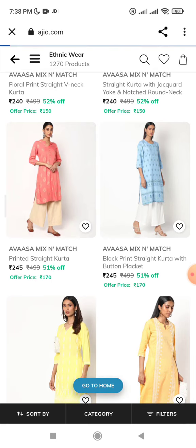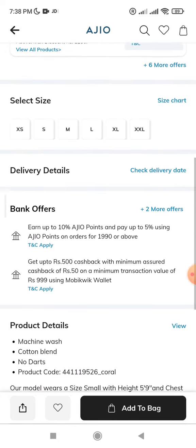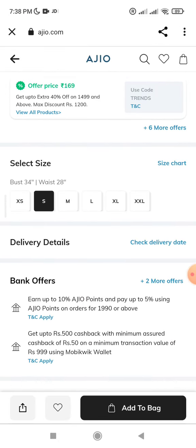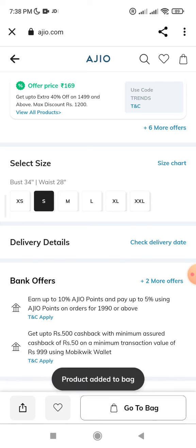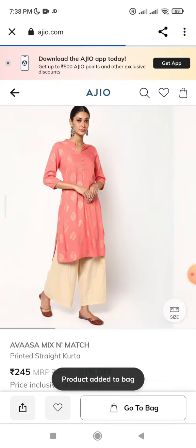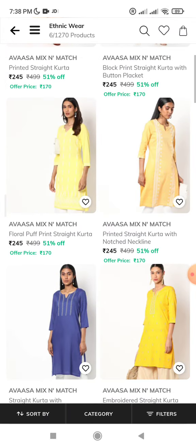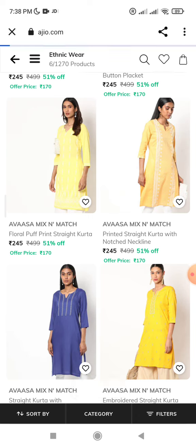Here is the product. Here you can see the product details. Here is the machine wash cotton. Here you can select the size. Add to bag.